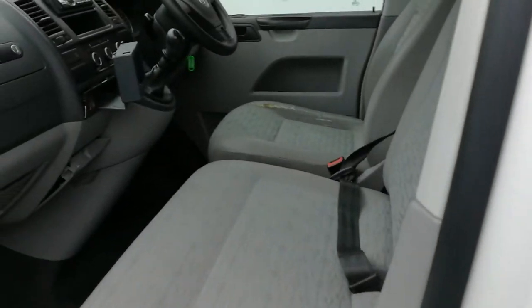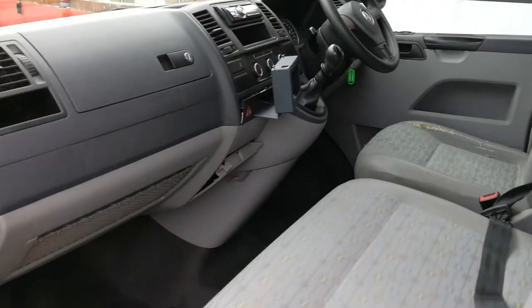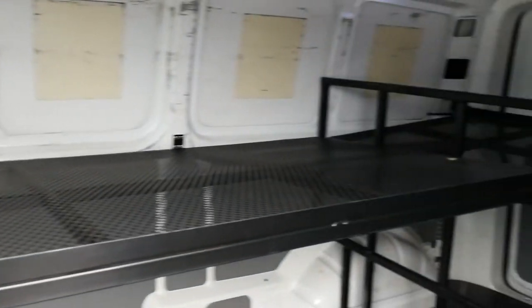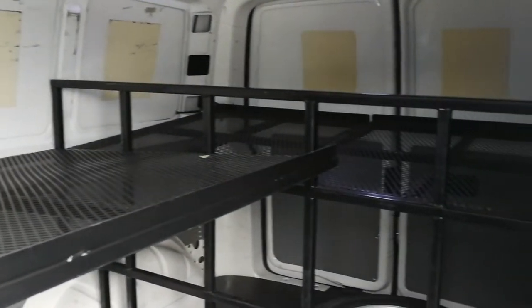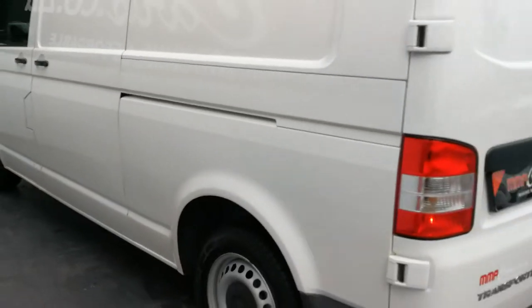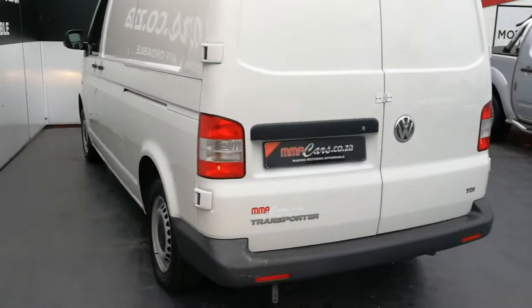Minor seat tear. The rear of the vehicle looks like a small little workbench. All panels are reasonably straight on this vehicle.